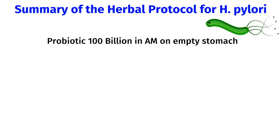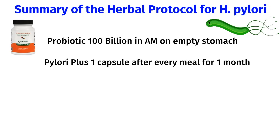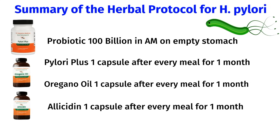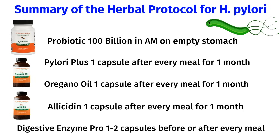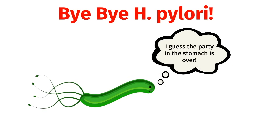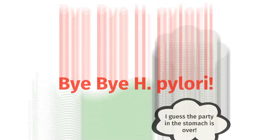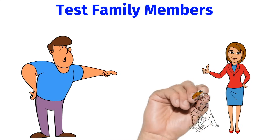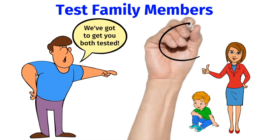Once you've completed treatment for H. pylori, whether you choose the antibiotic approach or the herbal protocol, it's a good idea to repeat testing to confirm that the infection has cleared. Here we have my patient Kevin who followed the herbal protocol, and he was so happy because his repeat stool antigen test came back negative for H. pylori. A lot of patients also report feeling great on the herbal protocol — they often notice better digestion and better bowel habits, probably because the herbs also work to treat any bacterial or fungal dysbiosis in the gut. The probiotics and digestive enzymes also make a big difference. It's also a good idea to have your family members tested for H. pylori, so they can seek treatment if necessary, which can help prevent you from getting reinfected.